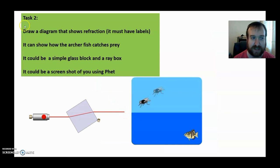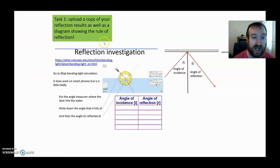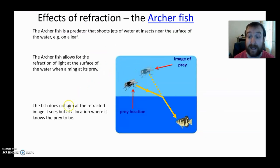Your primary tasks are: do the quick experiment looking at reflection using the PHET simulation, and draw a diagram showing refraction. Those are your three extension options too — making a cylindrical lens, uploading a screenshot of a rainbow, or making a pinhole camera. I hope you have a lovely week. Take care and goodbye.